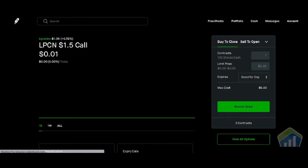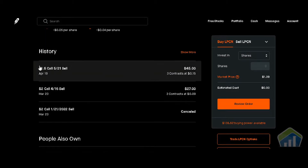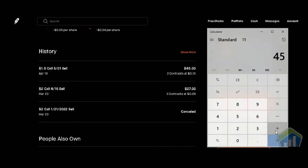I'm going to go back through my history to show you what we've collected. On April 19th, we sold a covered call with a $1.50 strike expiring 5/21 — three contracts at $0.15 per share, giving us $45 upfront. Then on March 23rd, we sold another one with a $2.00 strike expiring April 16th — three contracts at $0.09 per share, or $27 upfront. So $45 plus $27 means we've collected $72 in total premiums.